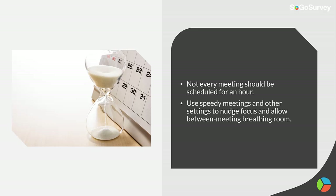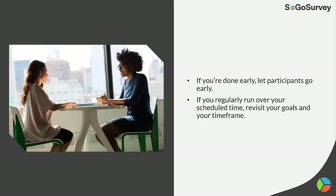Use just enough time. Not every meeting should be scheduled for an hour. Use speedy meetings and other settings to nudge focus and allow between-meeting breathing room. If you're done early, let participants go early. If you regularly run over scheduled time, revisit your goals and your time frame.